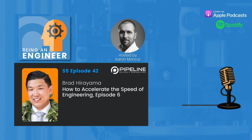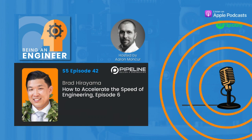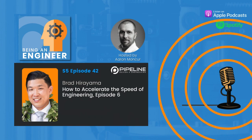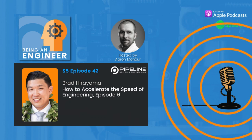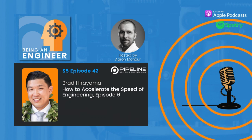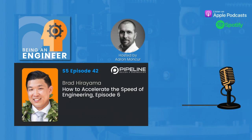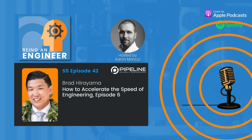Hello and welcome to the Being an Engineer podcast. Today we're speaking with Brad Hirayama, an experienced engineer and program manager specializing in medical devices with a focus on new product development, pilot manufacturing, and design process validation. Currently a staff engineer at Synaptic Medical, Brad drives innovation in electrophysiology products. Brad, welcome to the podcast.